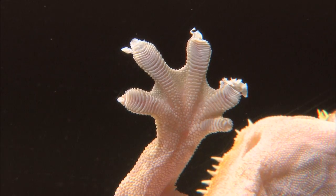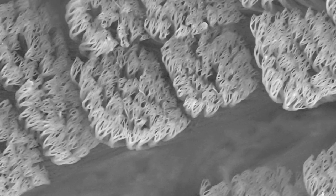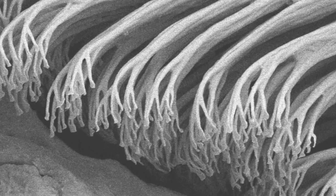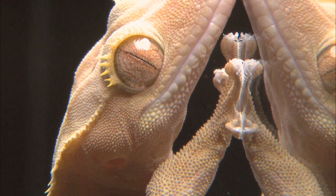So we zoomed in on the toes, and what we found is the toes have these leaf-like structures with millions of hairs that kind of look like a rug. Each individual hair has the worst case of split ends possible — a hundred to a thousand split ends. It's those tiny little tips that get very close to the surface, and they stick not by glue, suction, or Velcro, but by intermolecular forces alone.